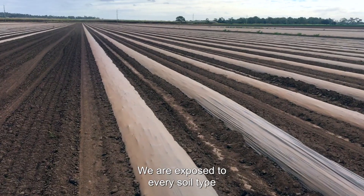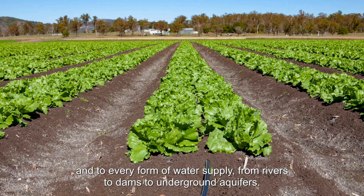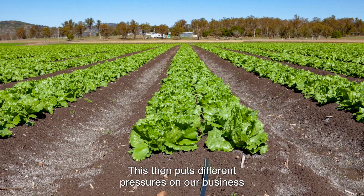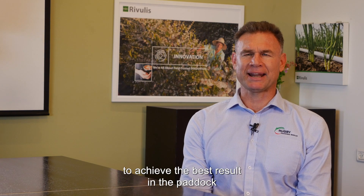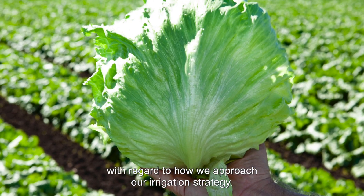We are exposed to every soil type and to every form of water supply — from rivers to dams to underground aquifers. This puts different pressures on our business to achieve the best result in the paddock with regard to how we approach our irrigation strategy.